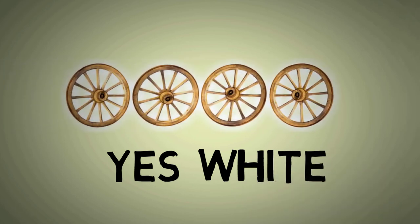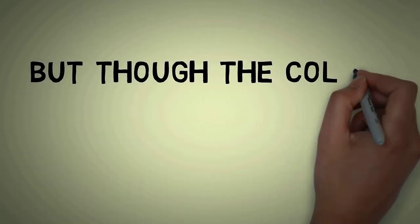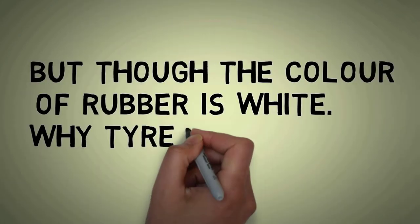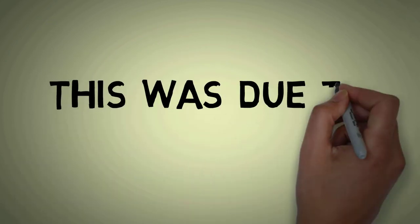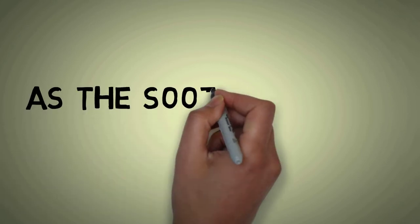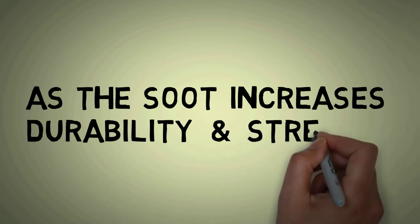Those black tires were originally white. Although the natural color of rubber is a milky white, the black color we see was originally caused by soot. The soot was thought to increase the durability of the tire, along with cotton threads which were inserted in order to reduce heat and increase stability.